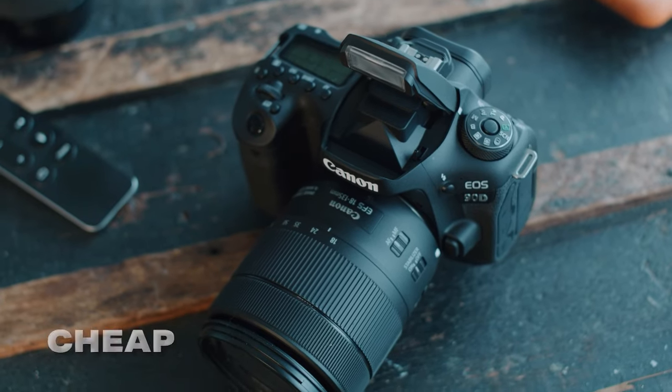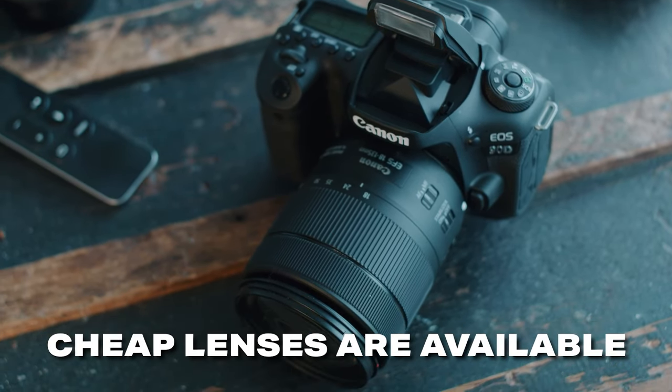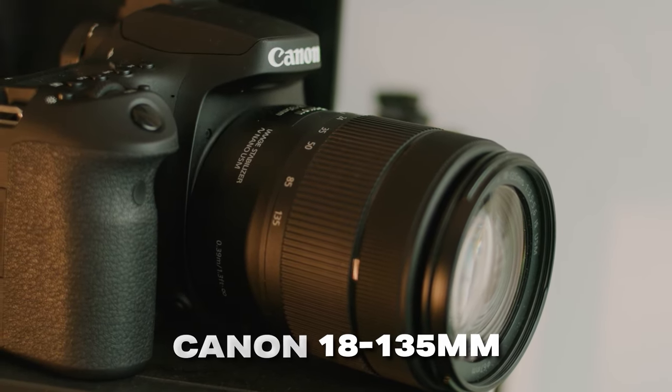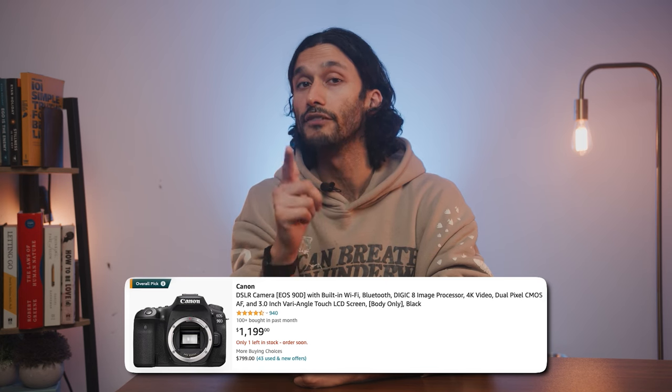The 90D also has a ton of affordable lenses from Canon and third parties. My favorite lens for the Canon 90D has to be the Canon 18-135mm zoom lens — it's a great all-round lens, especially for new shooters. Overall, if you want one of the most powerful and most popular DSLRs of all time at an amazing price that's now lower than ever, the Canon 90D is a pretty obvious choice, and I highly recommend picking one up.